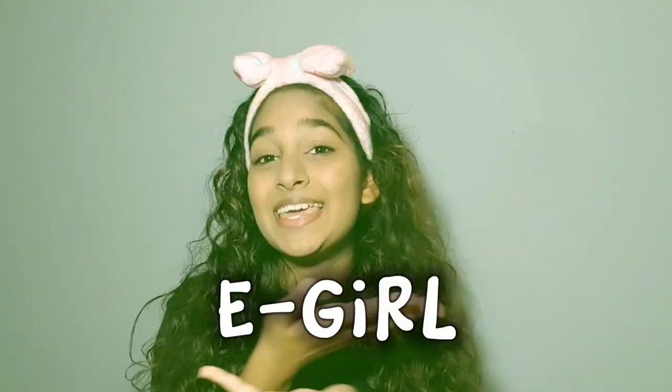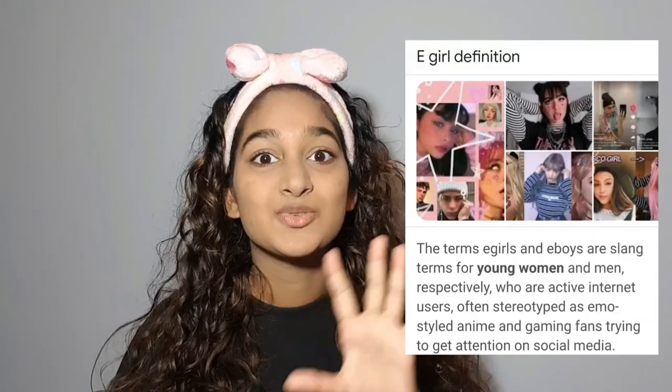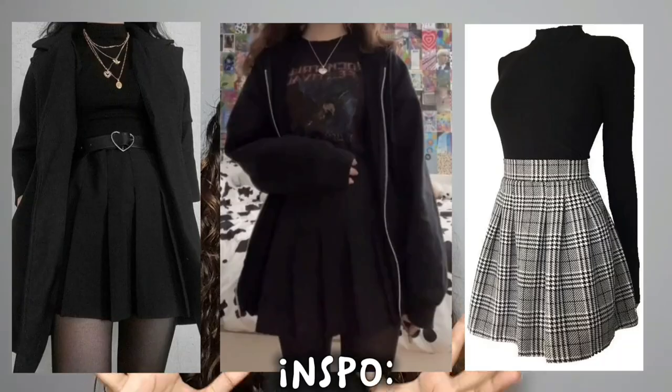I'm going to be kicking off the first aesthetic — drum roll — the egirl aesthetic, y'all! And this is the one I'm most excited for, just because egirl aesthetic is really out there. It's a lot of black clothing, which is a lot for me and what I'm accustomed to. But hey, we're going to get through this and try to make the best of the items we're working with. Without anything else being said, let's get right into today's video.